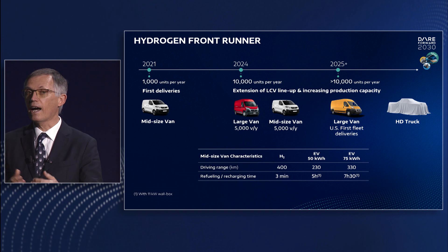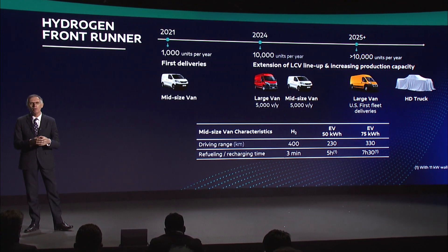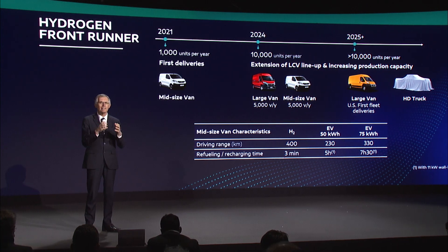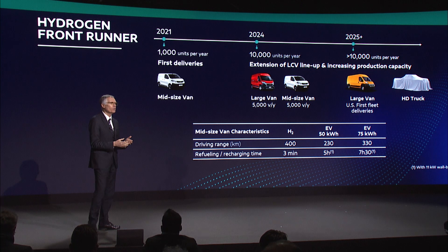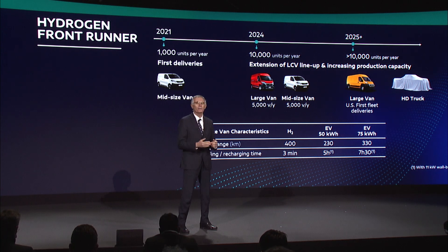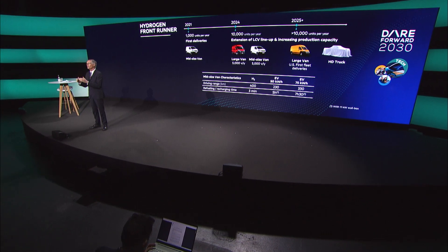And we already have a good level of orders. In 2024, we plan to increase our mid-van production capacity and extend our hydrogen offer to large vans in Europe. And in 2025, we will start extending our large van offer to US customers, while further exploring opportunities for heavy-duty trucks.